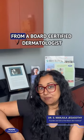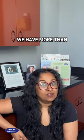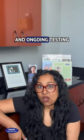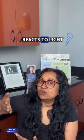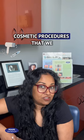Why you should get your skin information from a board-certified dermatologist. We have more than 10 years of training and ongoing testing about specifically skin biology and skin anatomy, and how the skin reacts to light and to chemicals and to different cosmetic procedures that we do here at the Miami Skin Institute.